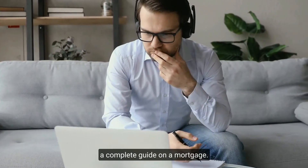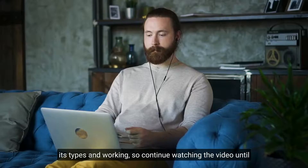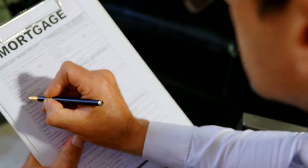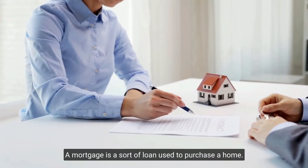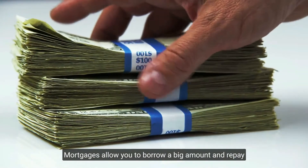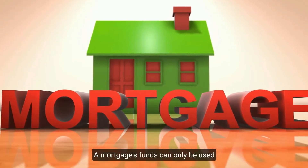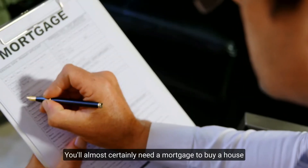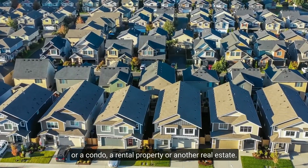This video is going to be a complete guide on mortgages, discussing everything from the basics to its types and working. First, let's understand what exactly a mortgage is. A mortgage is a sort of loan used to purchase a home. Mortgages allow you to borrow a big amount and repay it at a low interest rate over a certain period. A mortgage's funds can only be used to purchase, refinance, or improve a home — you'll almost certainly need one to buy a house, condo, rental property, or other real estate.